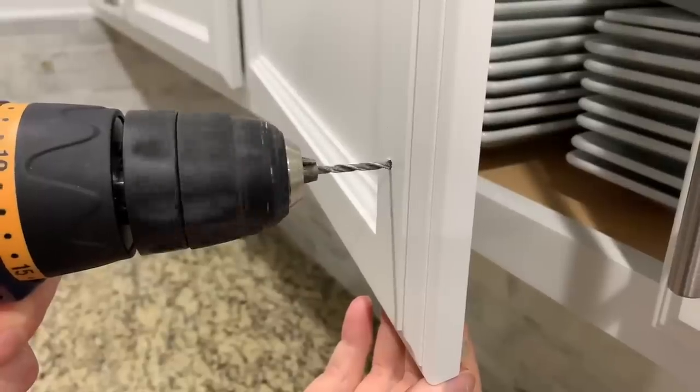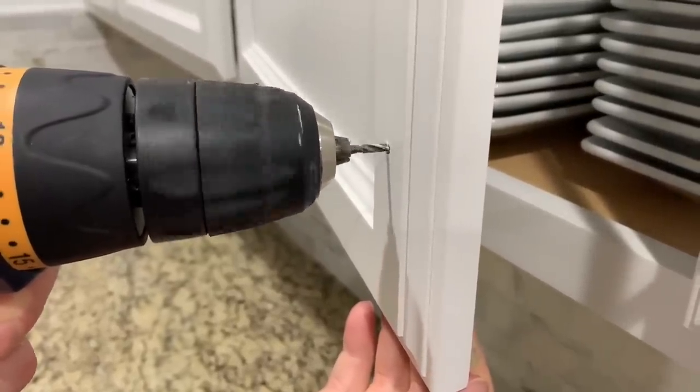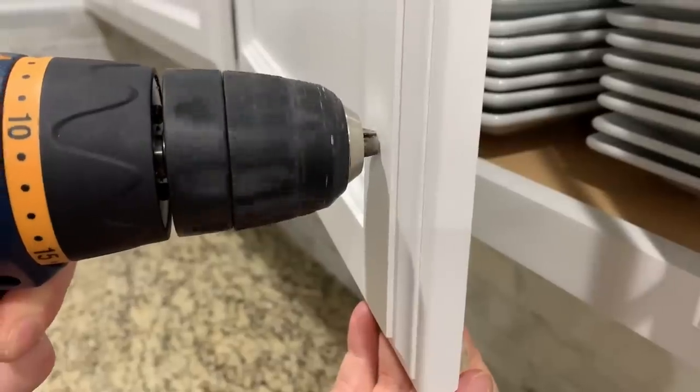One of the first things we did when we moved into this house was add drawer pulls. These were such a great deal — I'll leave them linked in the description box if you're interested.